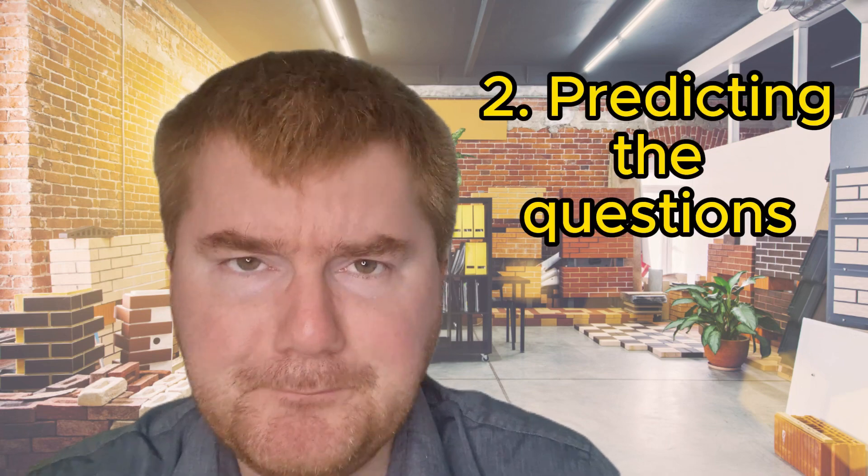Number two, which a lot of students simply don't consider — and this is really important because my YouTube channel has been based on doing this — is predicting the questions. There are topics that appear very, very frequently. If you check out the video above, I go through that for 0580 maths, 0607 maths, A-level maths paper 1, and 0606 additional maths. I'll pop all those videos in the description.